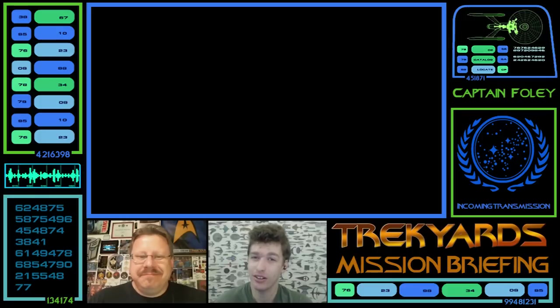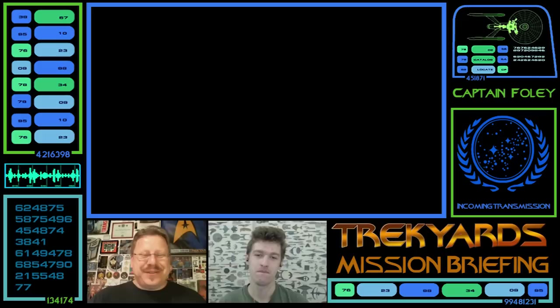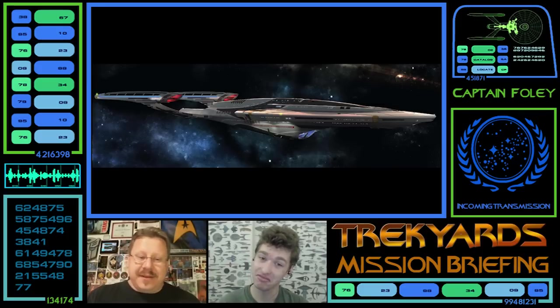Do I even have to say that anymore? Oh wait, I just did. Whoops. Anyway, this week we are pushing into the future — post-Voyager, post-Nemesis and post-canon — to the fan favourite Vesta-class from the Destiny novels.